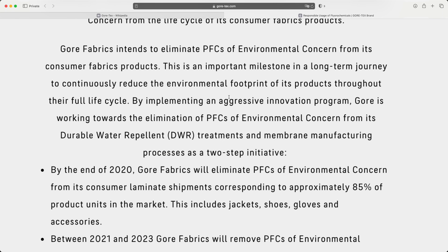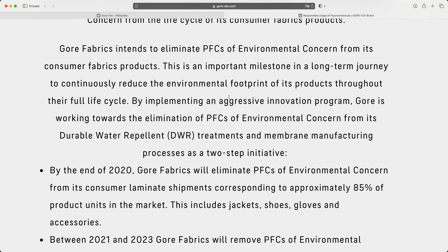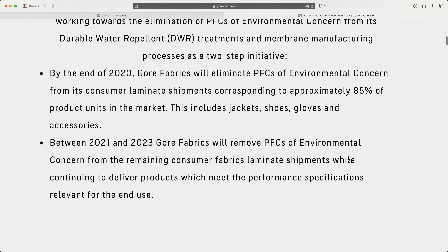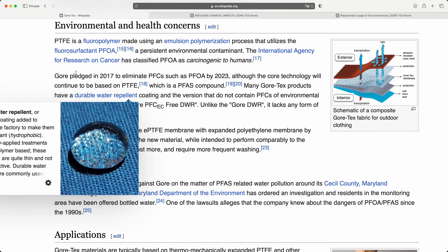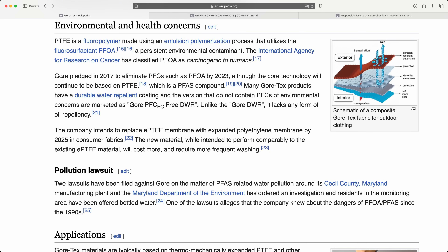These Gore-Tex coats have state-of-the-art DWR applied at the factory. Up until very recently that used PFCs — forever chemicals that build up in the environment, highly toxic, carcinogenic, really nasty stuff. They got under so much pressure that they don't use these anymore, which is actually a further compromise on performance because the new DWR can no longer repel greases and oils. And the impact of greases and oils on a Gore-Tex membrane is that it can create channeling as a result of clogging up the pores as well.